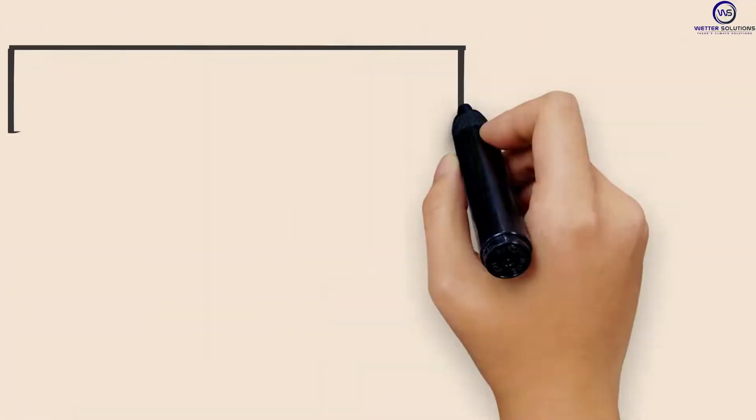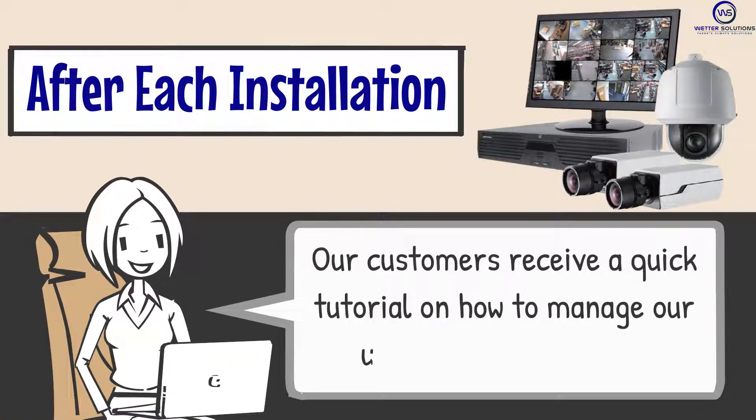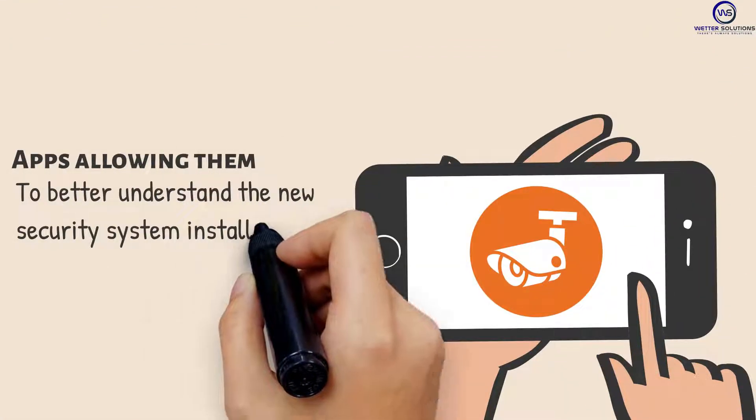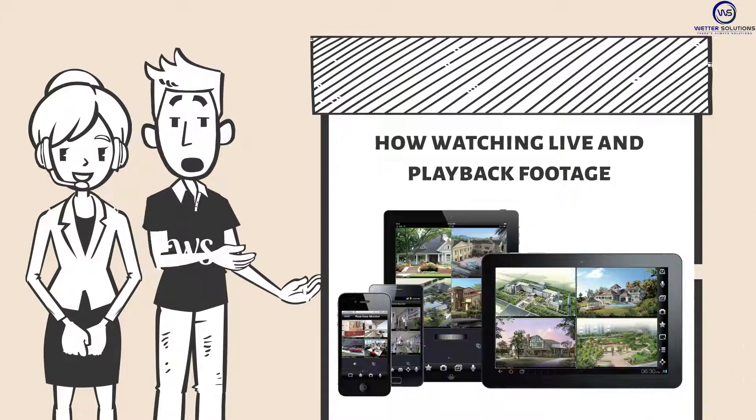Step number five: After each installation, our customers receive a quick tutorial on how to manage our user-friendly systems and apps, allowing them to better understand the new security system installed and how watching live and playback footage captured in the cameras can be monitored.